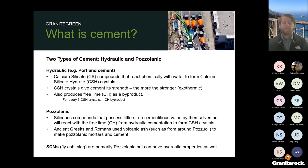Getting into what cement is: there are two types. One is hydraulic, one is pozzolanic. Hydraulic is Portland cement — lime turned into cement that, when it reacts with water, produces calcium silicate compounds which react with water to form calcium silicate hydrates. Those are the crystals in the cement binder that actually create the strength. This is an exothermic reaction that also produces free lime. Pozzolanic materials are siliceous compounds that produce little to no cementitious value by themselves, but react with the free lime — so you need a bit of hydraulic cement for them to work. The ancient Greeks and Romans used volcanic ash to produce their concretes, and SCMs work mostly on the pozzolanic side but have some hydraulic properties.